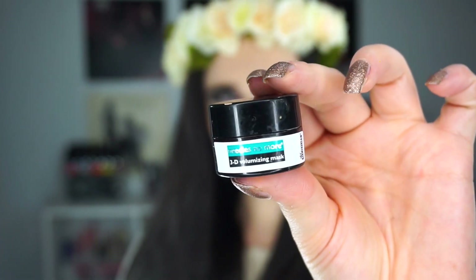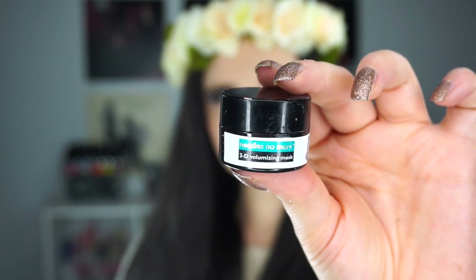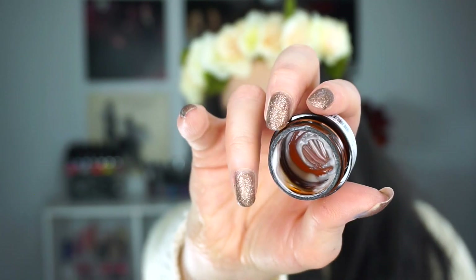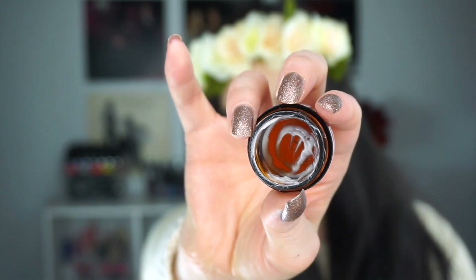Moving on to products that I would purchase the full size of. The first is from Dr. Brandt — the Needles No More 3D Volumizing Mask. This stuff is so freaking good. I used this before last year during this project and really loved it, then had to track down more samples because it's so expensive — over $100 — which is why I don't have it already. It's just really pricey.